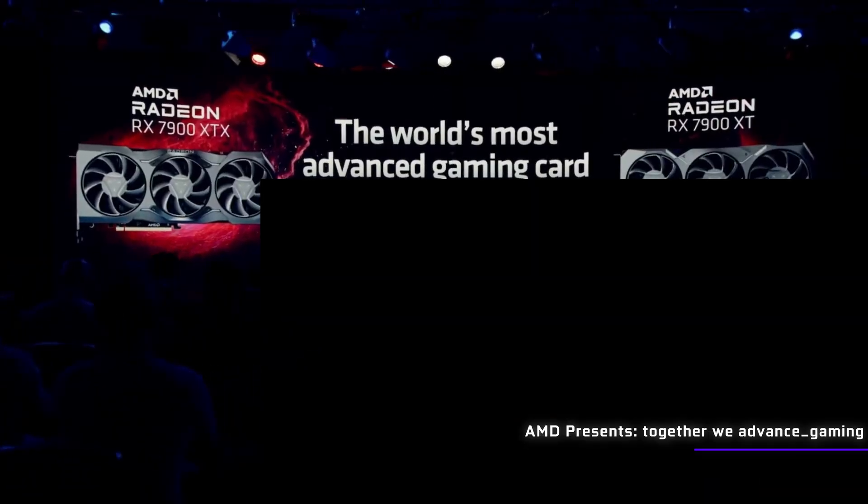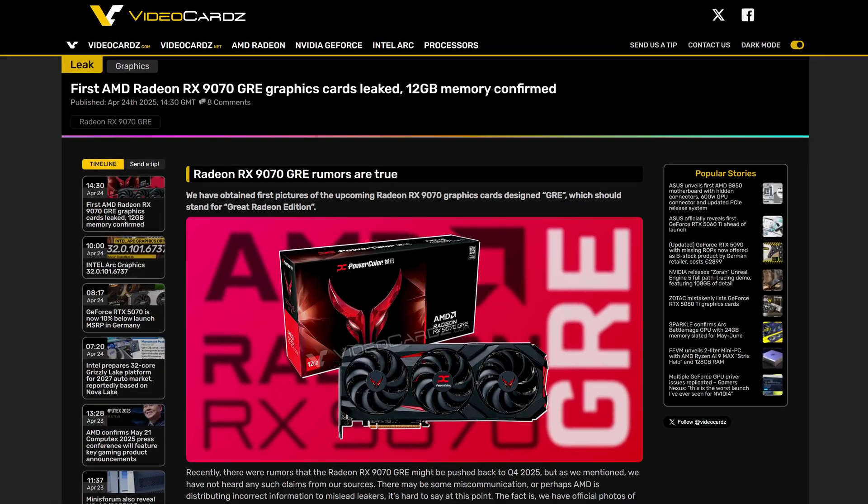AMD love all the different suffixes for graphics cards, being XD, XDX, and the other one that is probably the most confusing of all: GRE. Especially given the recent news of a RX9070 GRE apparently launching soon, now is probably a good time to answer the question of what exactly these cards are.